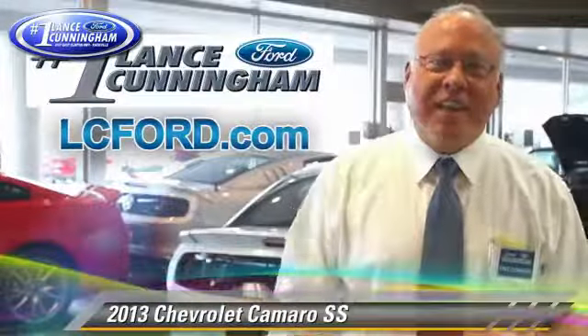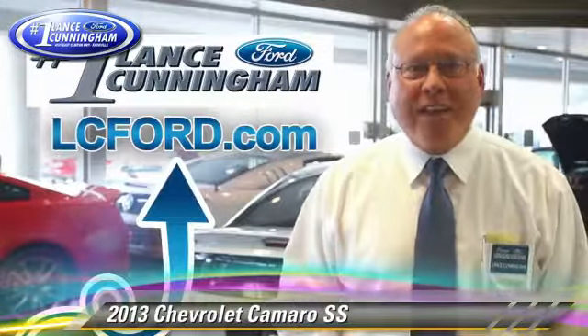Hey folks, thanks for checking out this vehicle. For more information, LC4.com. Thanks again.